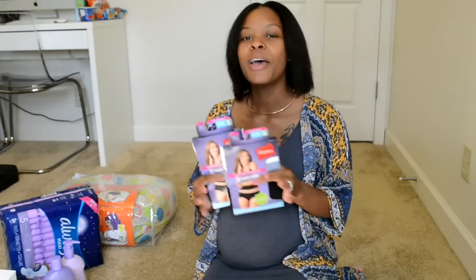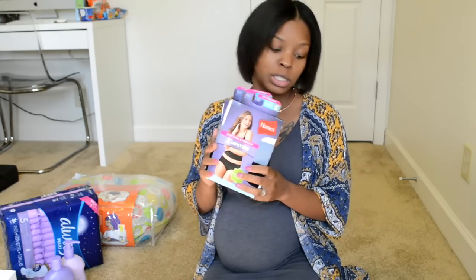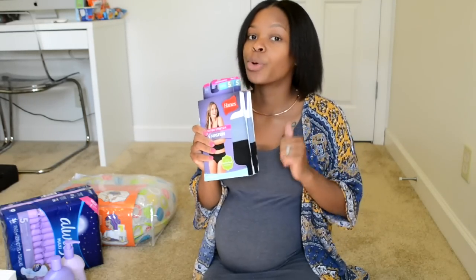Next are the postpartum panties. I go with Hanes because they run a little bigger — you want that extra room and comfort. I'm definitely not wearing Victoria's Secret postpartum because they run small. You want really comfortable panties. I picked up some Hanes underwear with a comfort waistband. You ain't got time to be cute postpartum because it gets real down there, real quick.